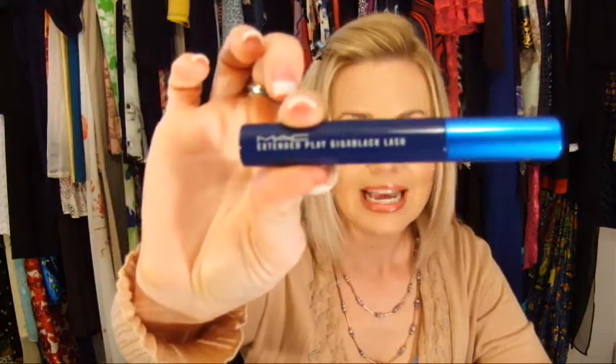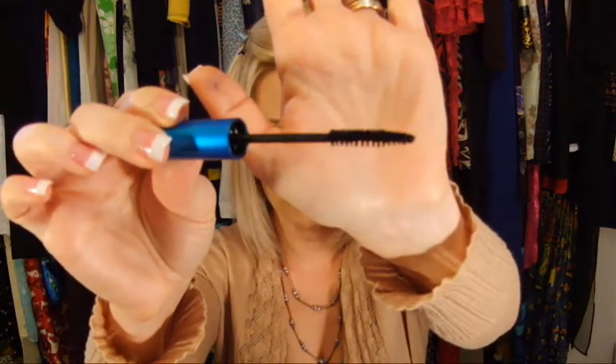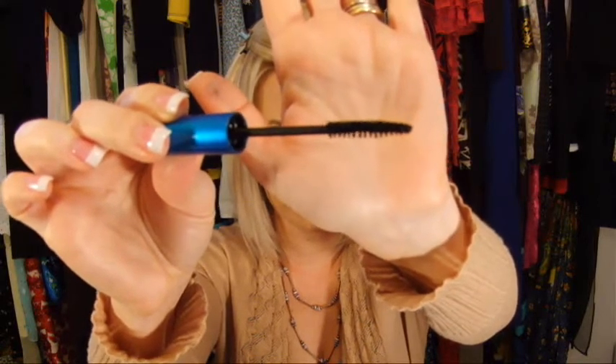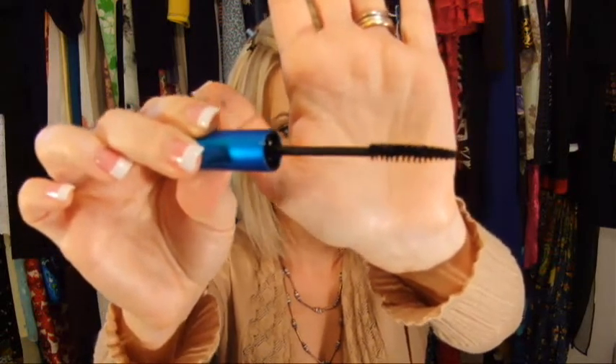For MAC products, I'm really loving two eye products as well as some lip ones. Starting with the eye products — I recently posted a review on their new mascara, it's the MAC Extended Play GiGa Black Lash mascara. It's a really great mascara if you want to dig deep into your lashes to lengthen and thicken them. The brush is thin and long with short bristles that enable you to dig deep into the root or base of your lashes and extend all the way out.